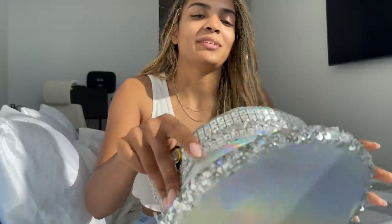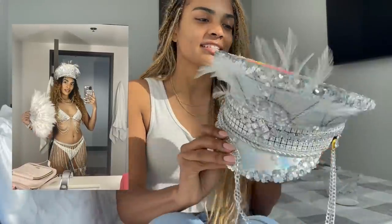Conductor hats are this really random but really big part of rave fashion. I remember when I first started getting into rave fashion I saw these and thought they were really cool but said I would never wear one — and now I'm at the point where screw it, I'm gonna wear one.